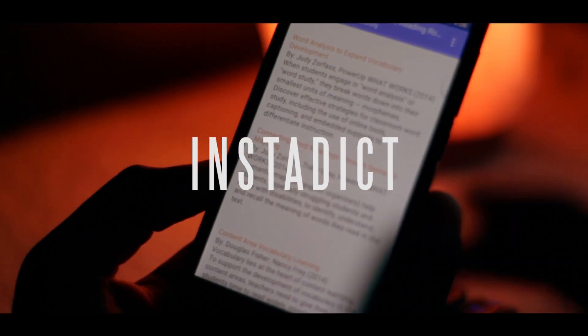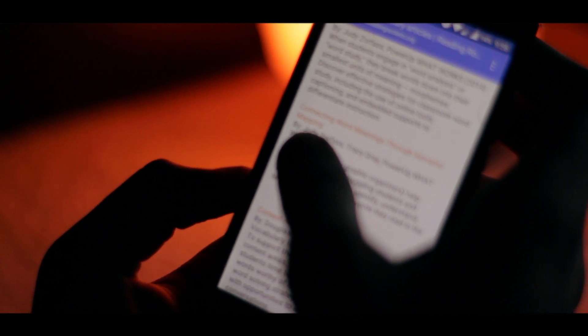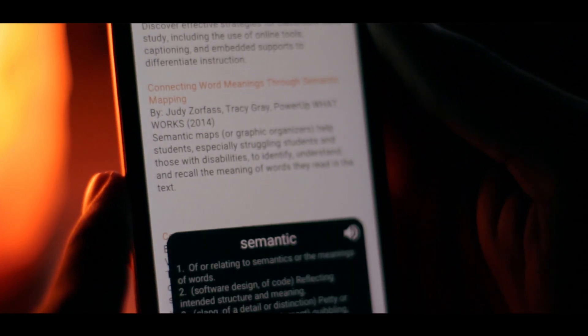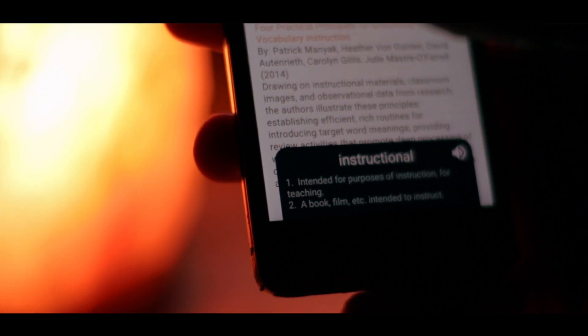Number 1: Instadict. This app allows me to find meanings of difficult words quite easily. If I'm reading an article and I need to find the meaning of a word I don't know, all I need to do is select it, copy it, and then shake. It's as simple as that. The meaning will show up on the bottom of my screen without interrupting my browsing experience. Instadict is free and is very good at the one thing it does.